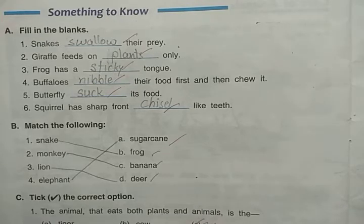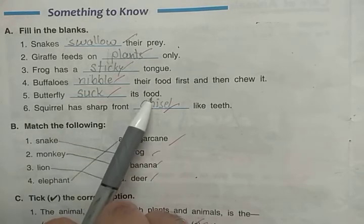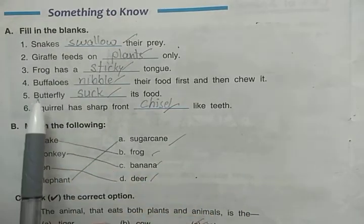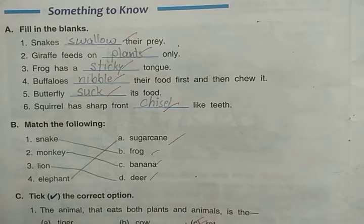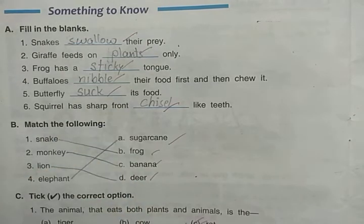Butterfly dashes its food — just as a snake swallows its prey, the butterfly sucks nectar. Nectar is the sweet liquid juice found in flowers. So the butterfly sucks its food.